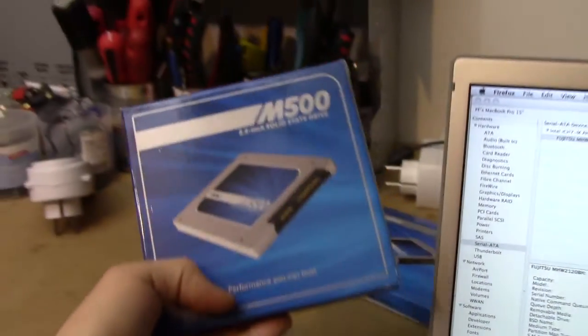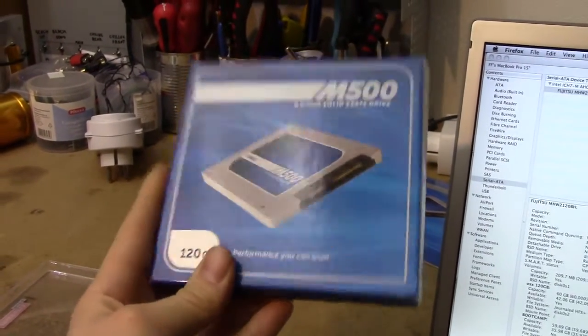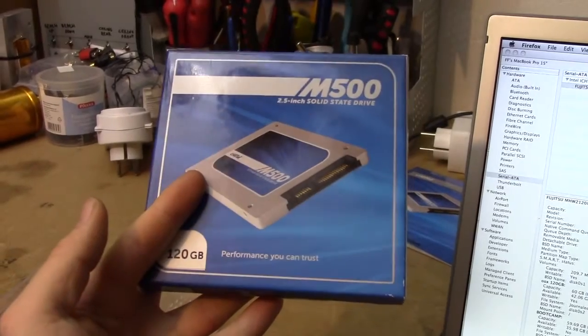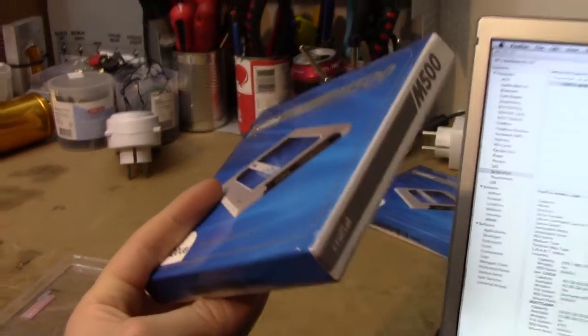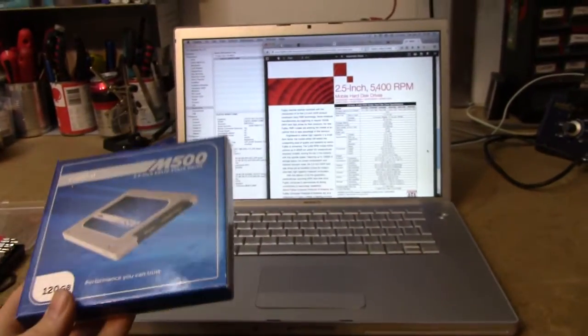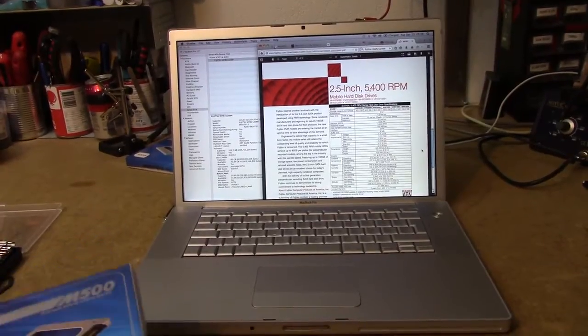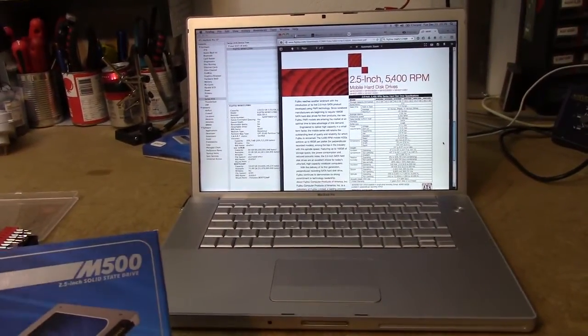I've purchased a couple of these semi-old Crucial SSDs for a reasonable price, considering where I live, and I figured I'd slap one of these in this thing. It's the same size, so I should be able to reasonably easily just image over everything I've got on this thing and keep on trucking.